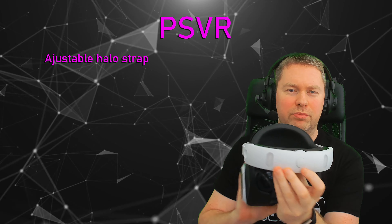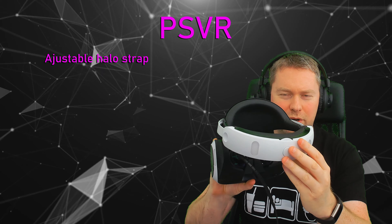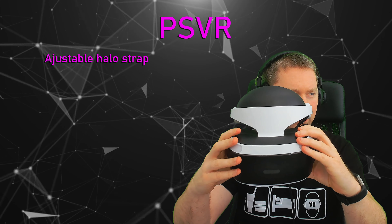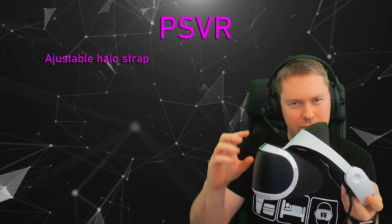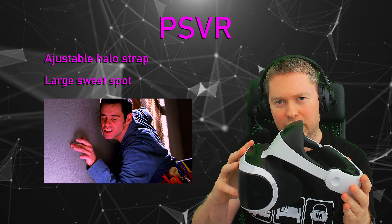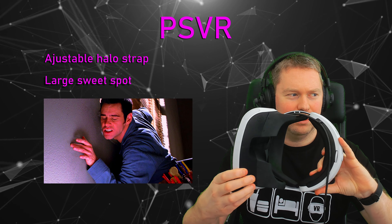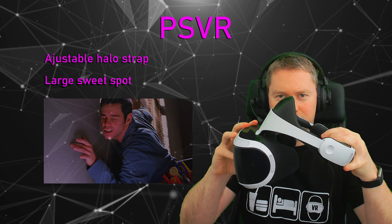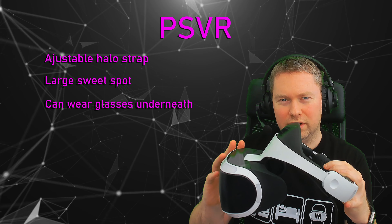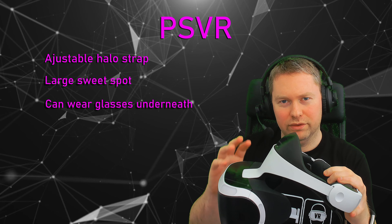In terms of putting the headset on, there's a button on the back which allows the strap to move forwards and back, and you can tighten it with a dial. Because it has a halo design, small adjustments on your forehead work well, and the sweet spot is actually quite large on this, so it's fairly quick to get the image looking good compared to some other headsets. There's also a button underneath which allows the headset to move backwards and forwards — if you're wearing glasses, you should be able to get this on. This is the only headset out of the four that facilitates wearing glasses underneath; all the others require contacts or prescription lens attachments.